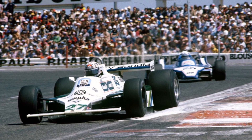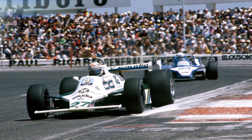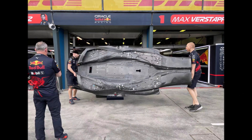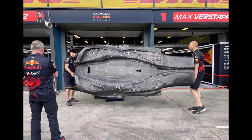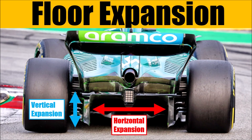During the first period of ground effect cars, before they were banned and flat floors introduced. As he confirmed at the end of the 2022 season, he remembered the bouncing problems of the 1970s caused by suction peaks. Red Bull developed a floor without vertical kick points but with more horizontal expansion. If you want to know more about this and how it works, check out my other videos.